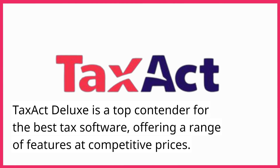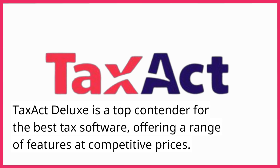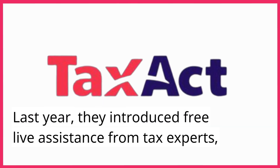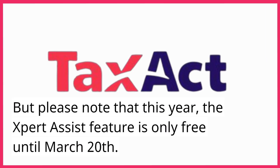TaxAct Deluxe is a top contender for the best tax software, offering a range of features at competitive prices. Last year, they introduced free live assistance from tax experts. But please note that this year, the Expert Assist feature is only free until March 20th.